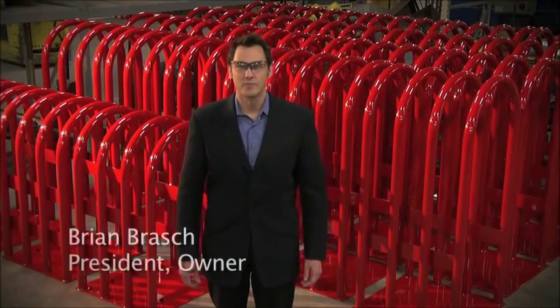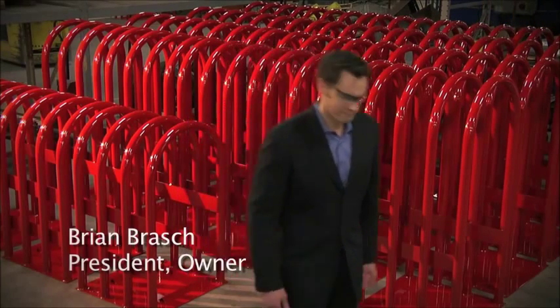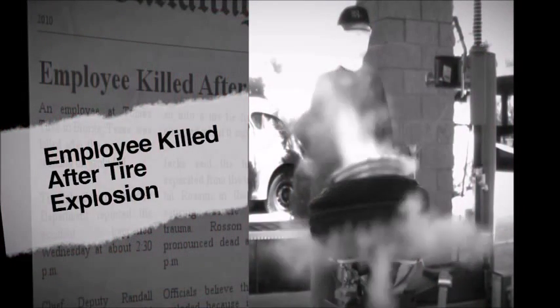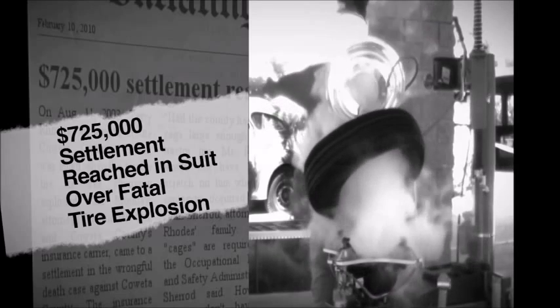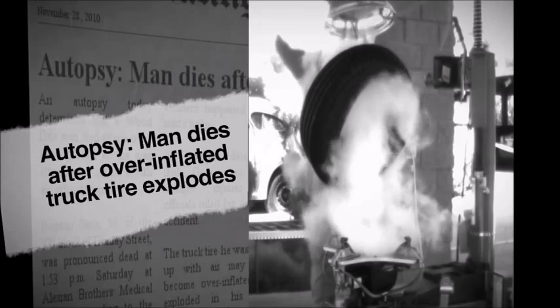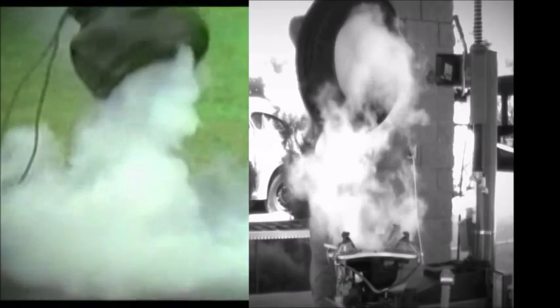Hi, I'm Brian Brosh. Here at Brannock, we're serious about safety. It's hard not to notice the need for cages when you walk into a shop and see dents on the ceiling from tire explosions or hear stories of close calls. In 2010 alone, there were too many deaths and injuries. People don't realize passenger tires are the most common contributors to injuries in a tire shop.